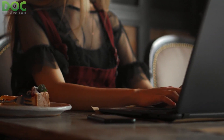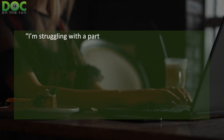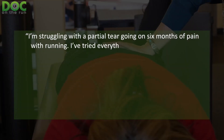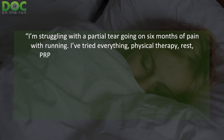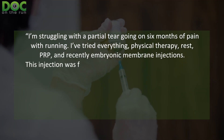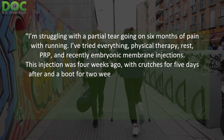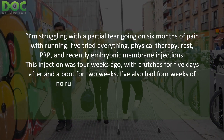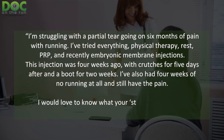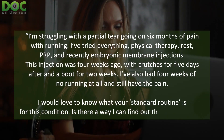Today's episode comes from a question sent in by a runner who said: I'm struggling with a partial tear, going on six months of pain with running. I've tried everything — physical therapy, rest, PRP, and recently embryonic membrane injections. This injection was four weeks ago with crutches for five days after and a boot for two weeks. I've also had four weeks of no running at all and still have the pain. I would love to know what your standard routine is for this condition. Is there a way I can find out that information?